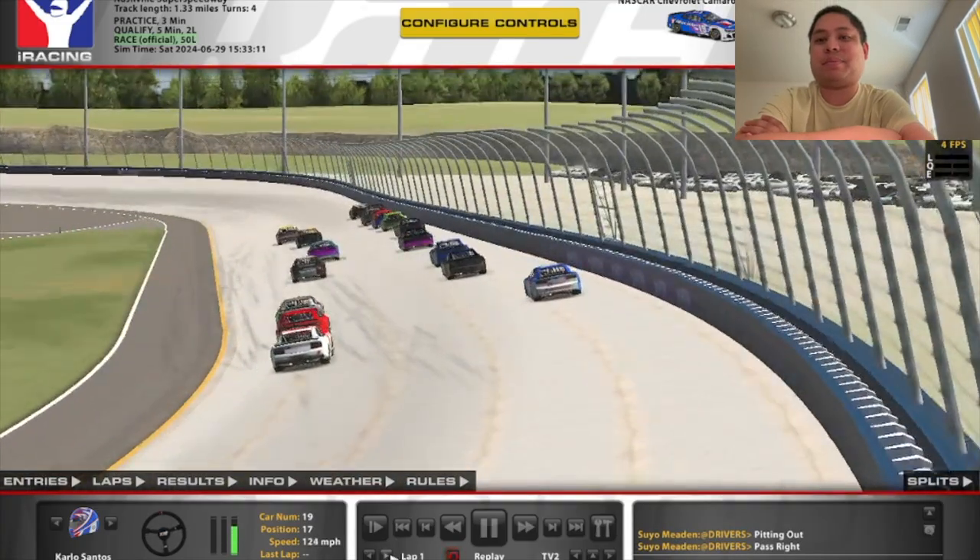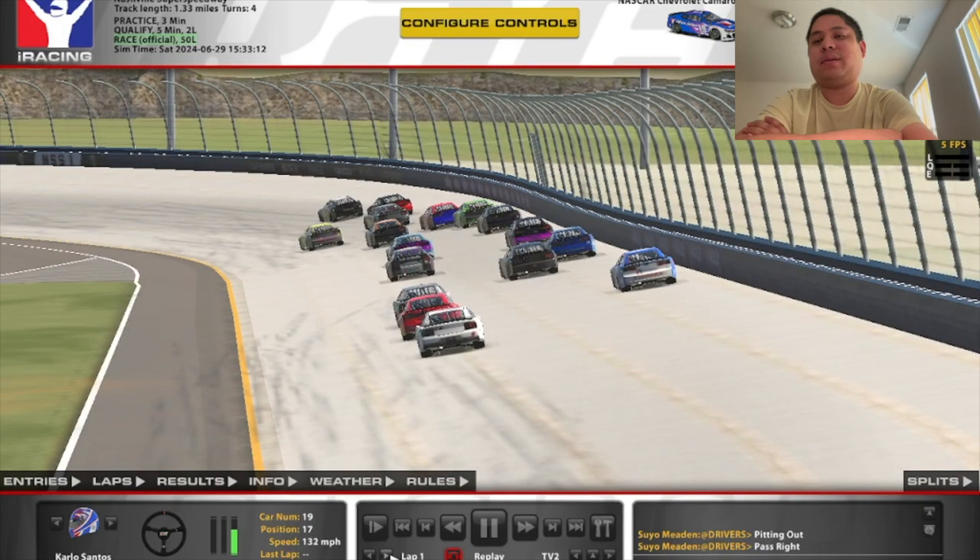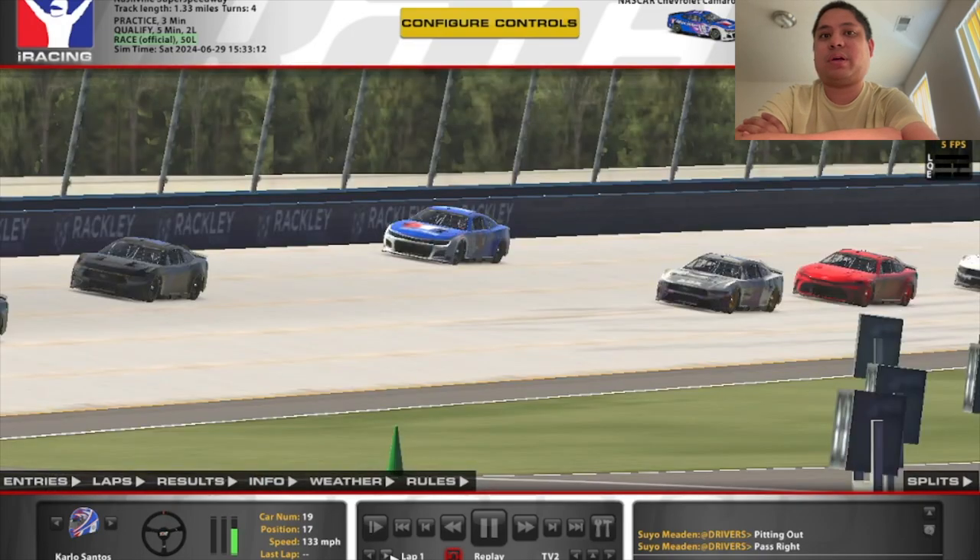Hello guys, it's me KongSense, this is CapConEffect, and welcome to another edition of iRacing Career Moves.